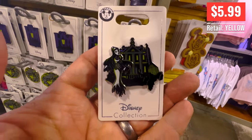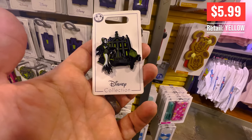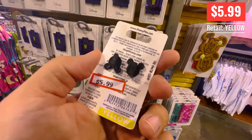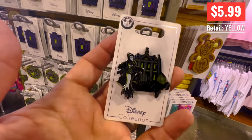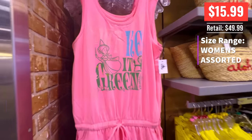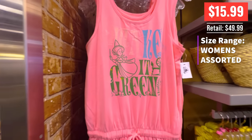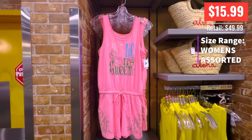$5.99 for the bride from the Haunted Mansion — a non-limited pin, keep that in mind. Cool looking though. And then we have this pretty cute little fairy godmother dressy shirt thing. Dress. Thing. Shirt. I don't know.